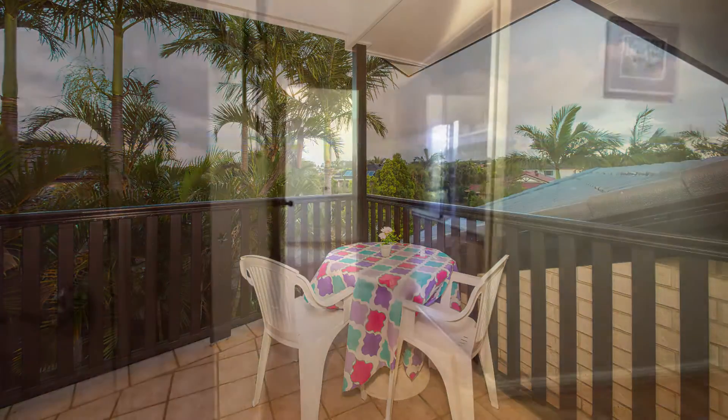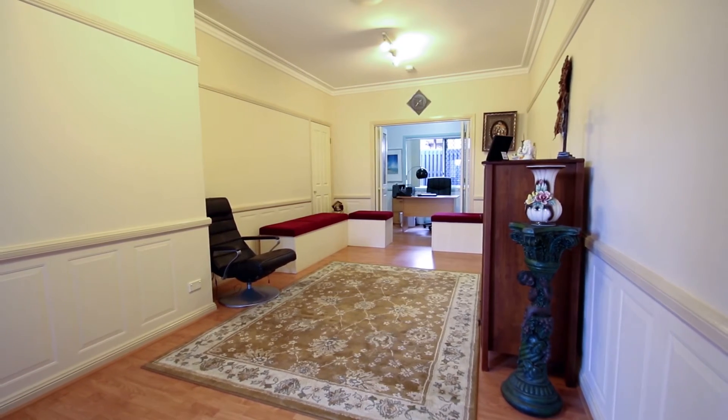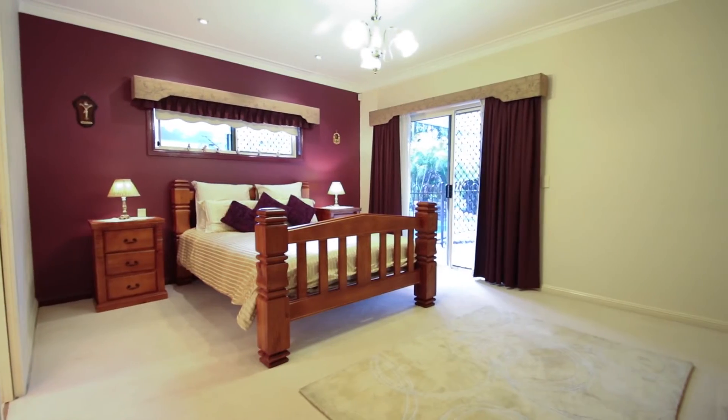Let's not forget the added advantage of the professional home office option. This study and library area with private entrance could reduce your daily commute dramatically.